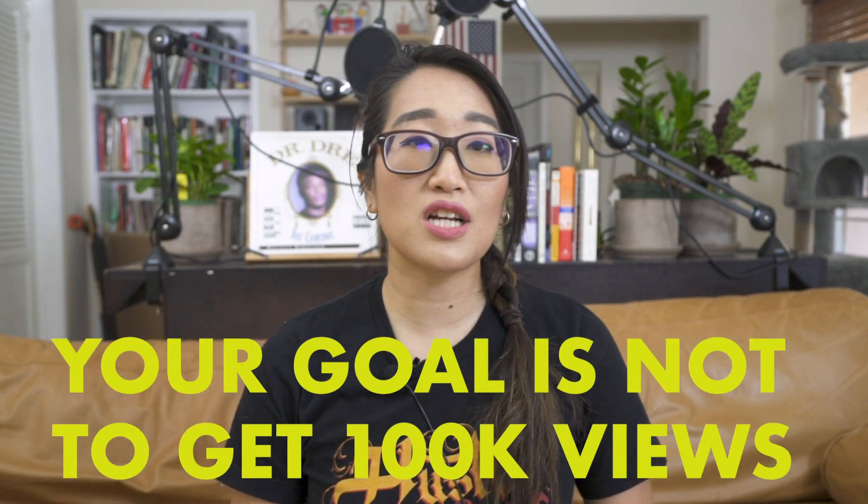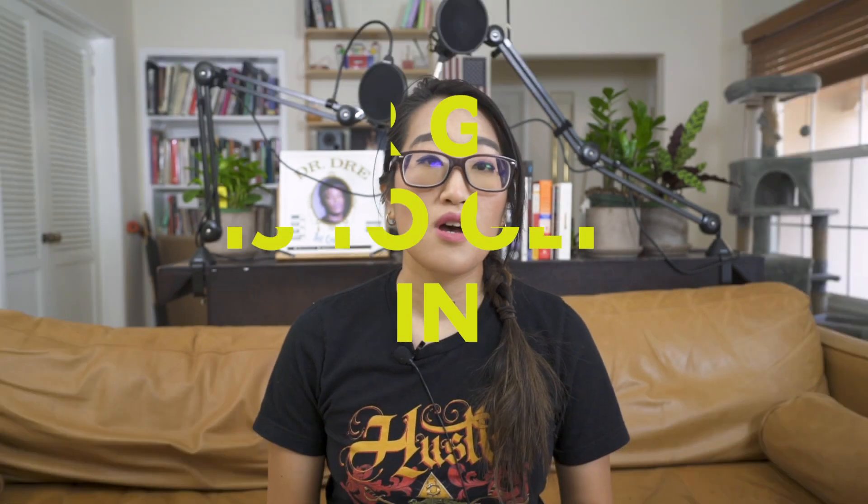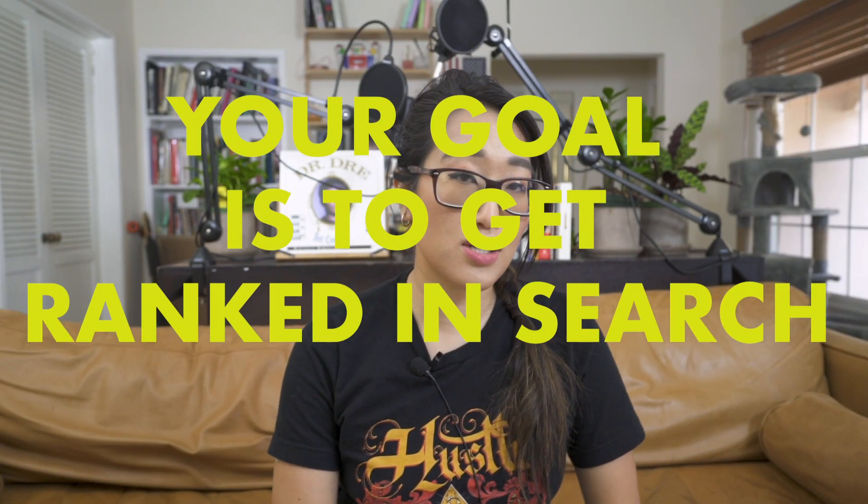The bar to getting ranked in search is lower than you think. You don't necessarily have to get a hundred thousand views per video in order to be successful on YouTube. The most important part is to get ranked in search, because then your video will continue to perform over and over again until it is dethroned. That is why YouTube is a game of consistency. The more videos you have out there ranking in search, constantly giving you views for years on end, the more these videos will stack on top of each other — and that is how successful YouTubers grow very quickly from a small channel to hundreds of thousands of subscribers.